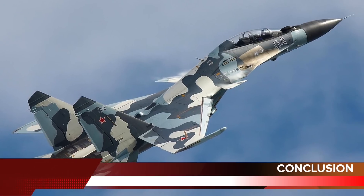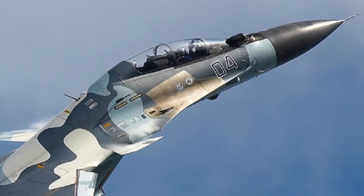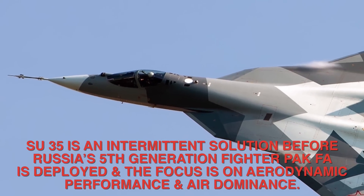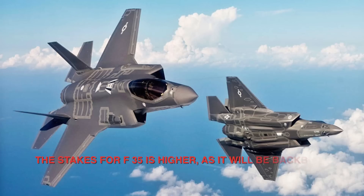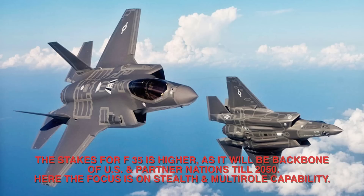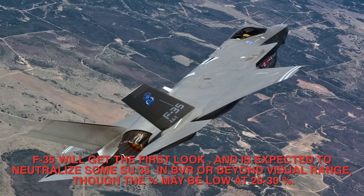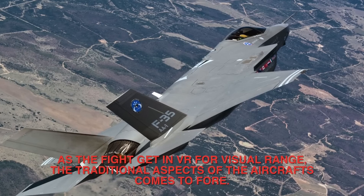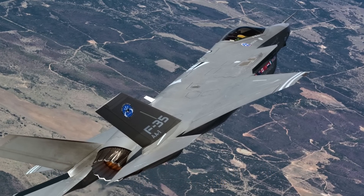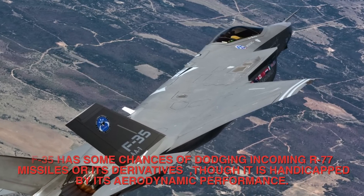Number 1 — Conclusion. The Su-35 and F-35 have been developed with different design philosophies. The Su-35 is an interim solution before Russia's fifth-generation PAK FA is deployed, with focus on aerodynamic performance and air dominance. The F-35's stakes are higher, as it will be the backbone of U.S. and partner nations until 2050, with focus on stealth and multi-role capability. The F-35 will get the first look and is expected to neutralize some Su-35s in BVR combat, though the percentage may be low at 20–30%. As the fight enters visual range, the traditional strengths of each aircraft come to the fore. The F-35 has some chance of dodging incoming R-77 missiles, though it is handicapped by its aerodynamic performance.